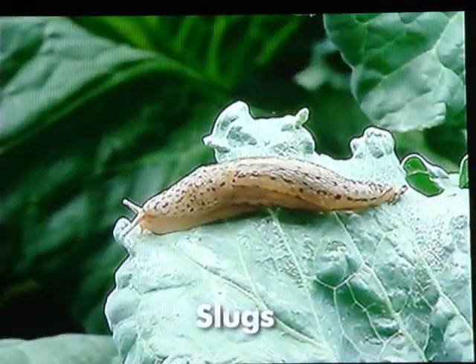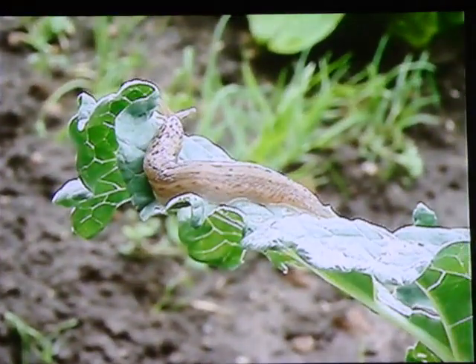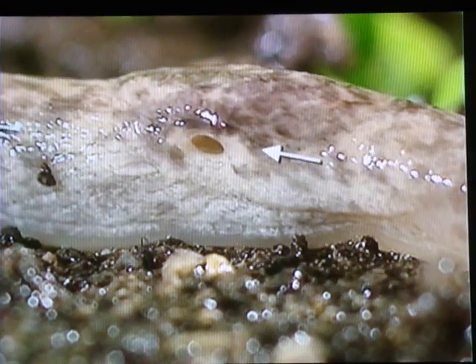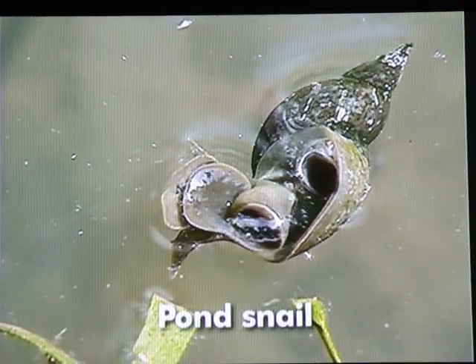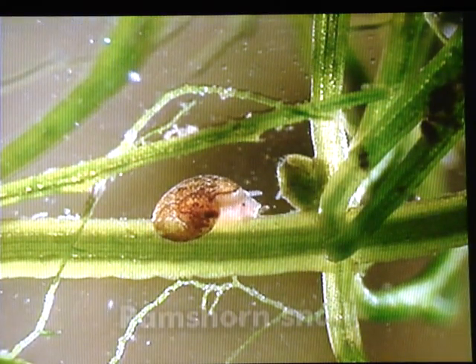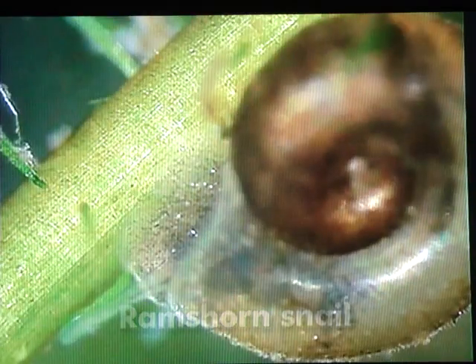Slugs are close relatives of snails. Certain species have a small shell under their skin at the height of the pulmonary orifice. Other snails live in fresh water — for example, this pond snail, which does, however, breathe with the lung like its relatives on land. The ramshorn snail, a species close to the pond snail, feeds on the microscopic algae that they scrape off leaves and vegetation with their tongue.